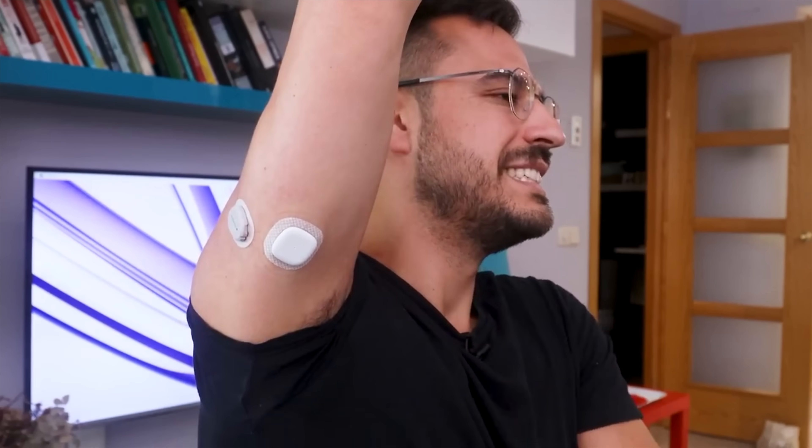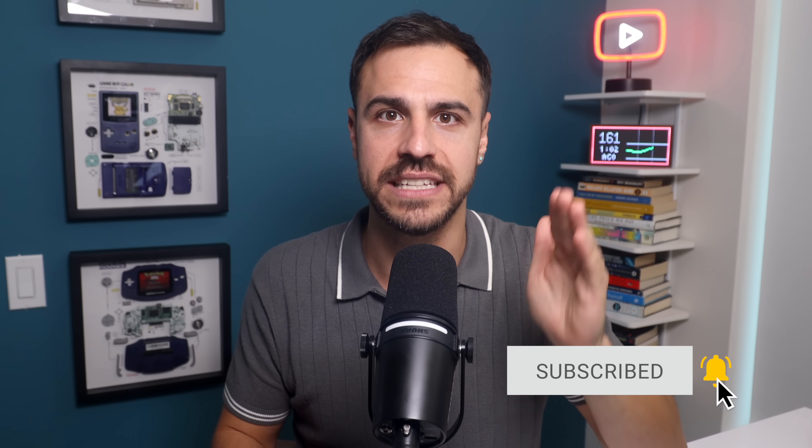Welcome to the show. I'm Justin. I have type one diabetes, and on here I talk all things diabetes tech, news, and research with industry leaders on the podcast on Mondays, and I do videos like this on Fridays. Make sure you're subscribed to the channel and click that bell for alerts so you know as soon as videos come out.